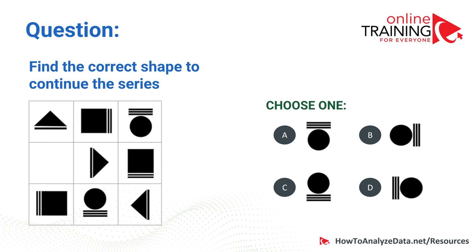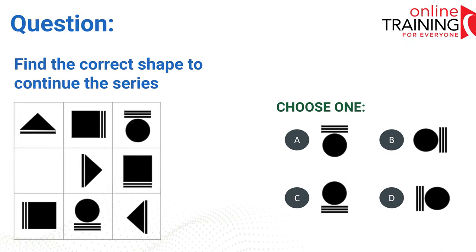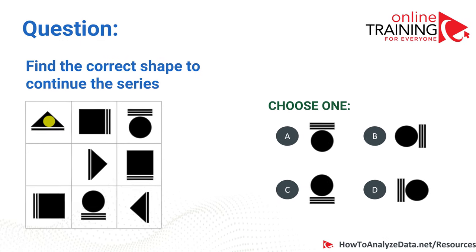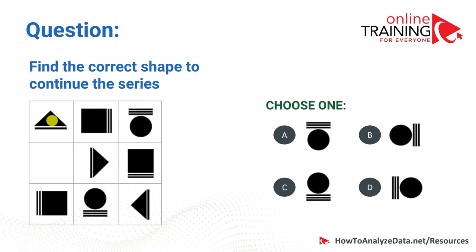There are two patterns: one for the shape and one for the lines. To detect the shape pattern: triangle, square, circle — so the next shape is a circle. All four answer choices are circles, which confirms the first pattern but means we need the second pattern to differentiate.